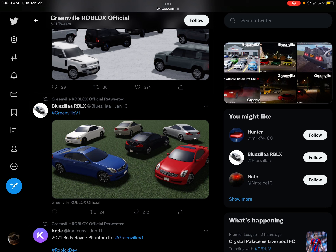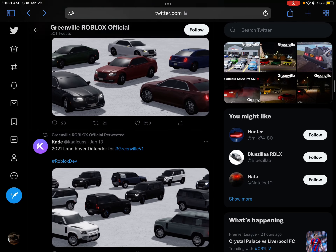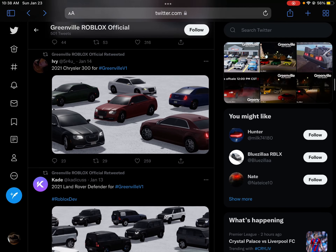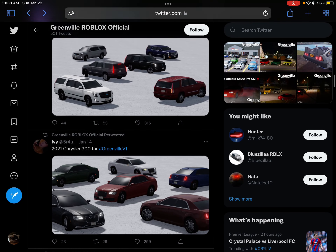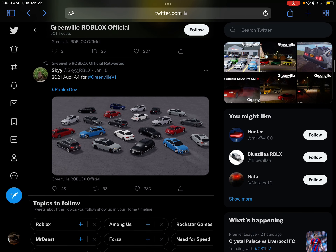I think it's a QX35 or QX37 — I'm not sure — but it's a redo. Then we have the 2021 Land Rover Defender, 2021 Land Cruiser 300, 2020 Cadillac Escalade, and then a 2021 Audi A4.